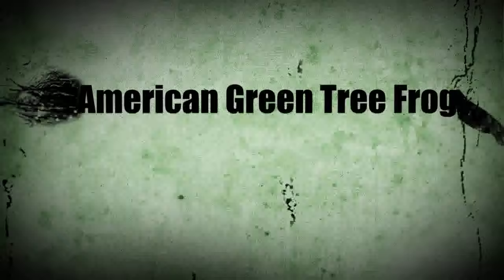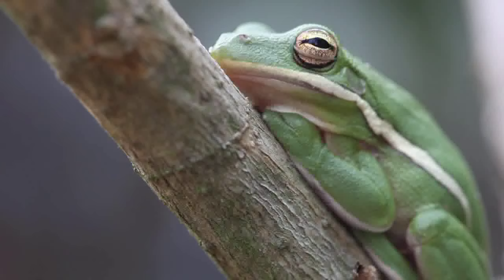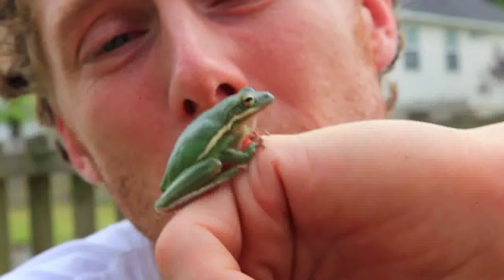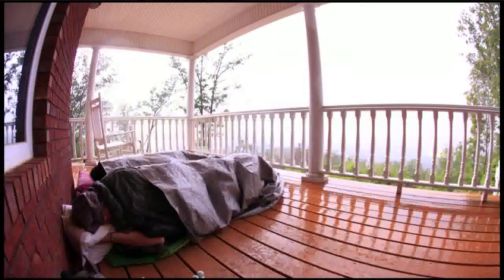That little guy was making so much noise, but they're kind of camera shy so they don't sing with a camera on them. It's springtime, which means mating season for most amphibians, but these guys are waiting until about June to mate.